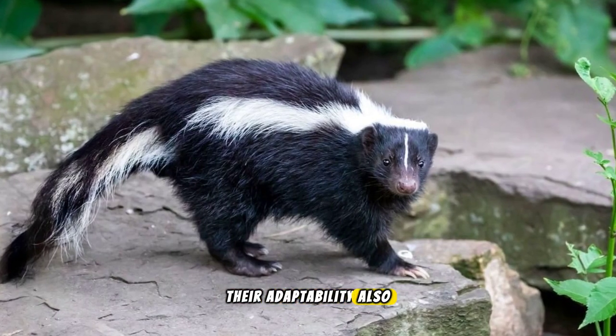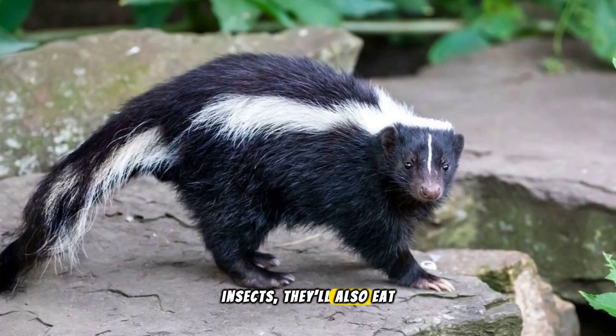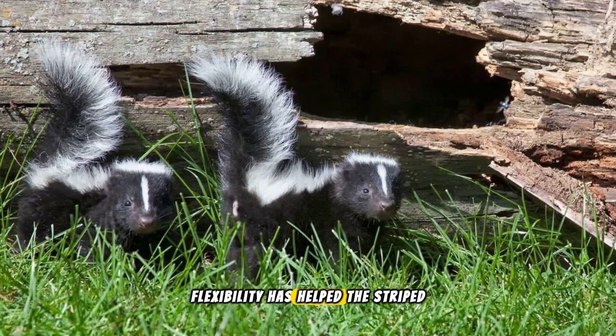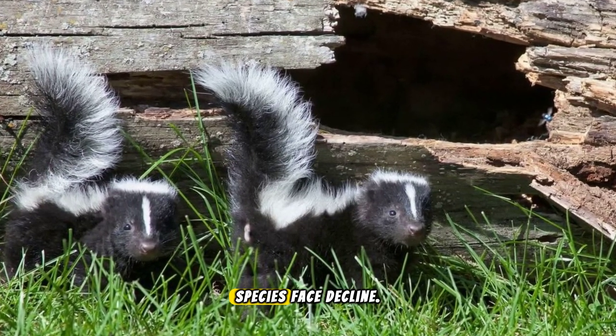Their adaptability also extends to their diet. While they prefer insects, they'll also eat plants, rodents, and garbage if necessary. This dietary flexibility has helped the striped skunk population to remain stable, even as other species face decline.